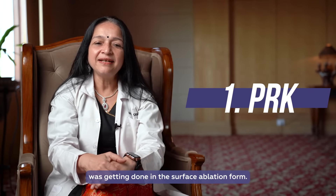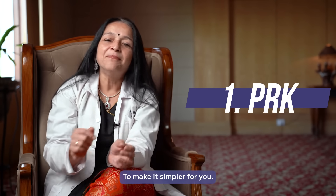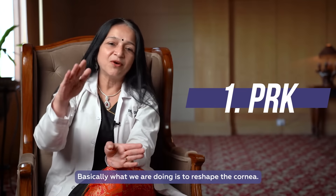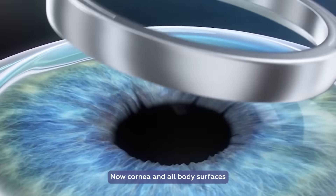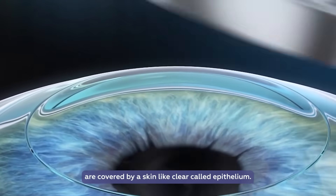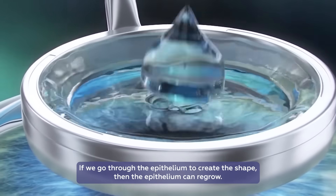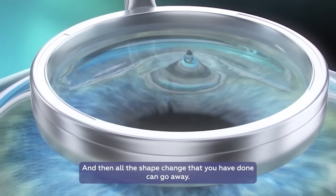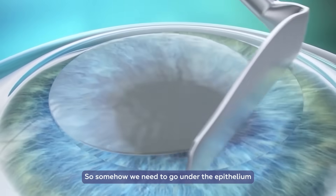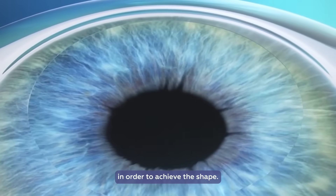Initially, corneal refractive surgery was done in the surface ablation form. Basically, what we are doing is reshaping the cornea. Now, the cornea and all body surfaces are covered by a skin-like layer called epithelium. If we go through the epithelium to create a shape, the epithelium can regrow and all the shape change that you have done can go away. So somehow we need to go under the epithelium in order to achieve the shape change.